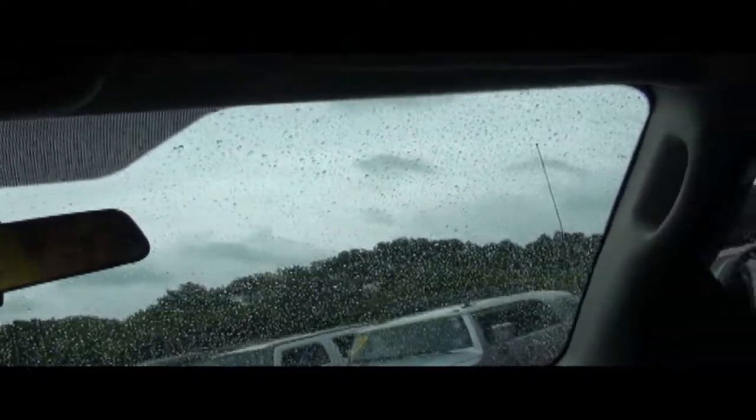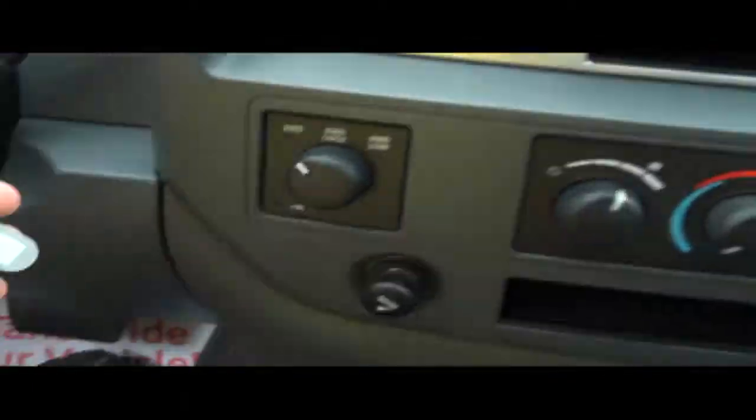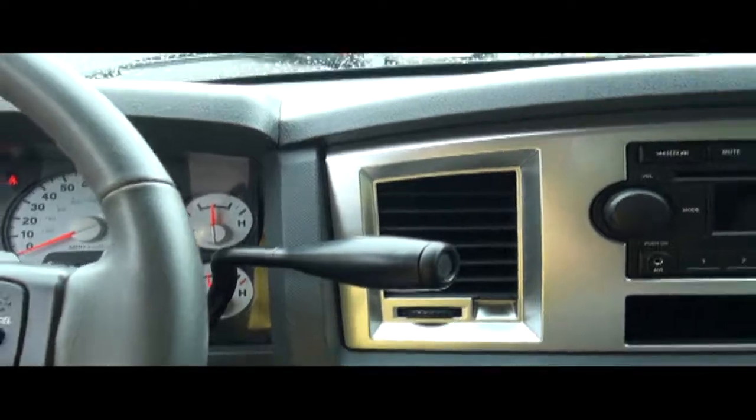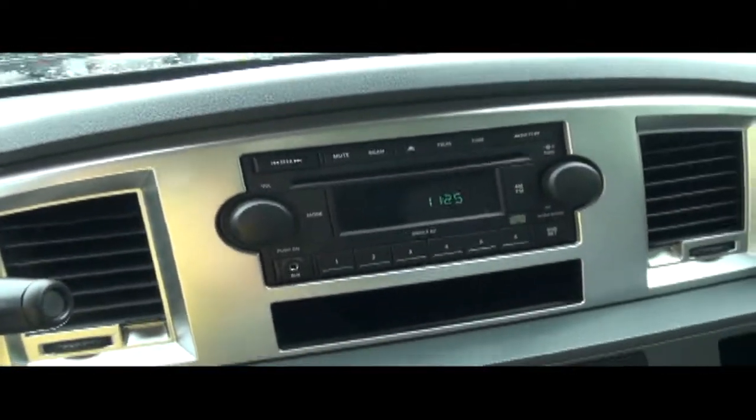It also has a destination-to-empty readout and elapsed time. And it does have a nice key — a Mercedes-Benz key. Keep in mind that at the time, Chrysler and Mercedes were one. If you need more information, give us a call here at Newton — happy to help you out.